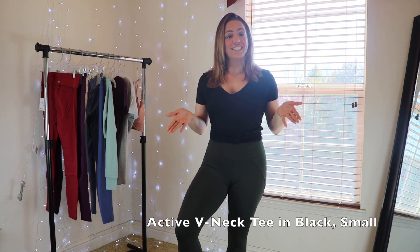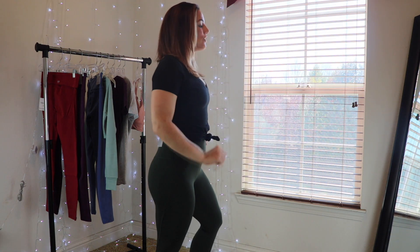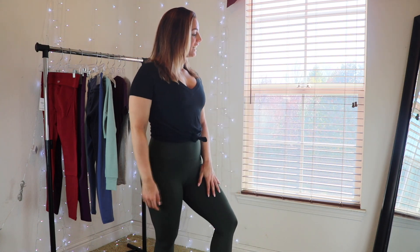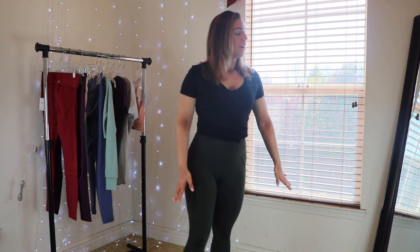On to our second outfit: another pair of high-waisted leggings in more of a forest green color, and that same gray shirt but this time in black. The shirt was $14.90, so for a tieable cotton t-shirt that's a pretty good price. It does come undone though — I've retied this one myself. I like the color of these leggings and the feel; they have much more of a performance wicking feel, and they were a lot easier to get on.